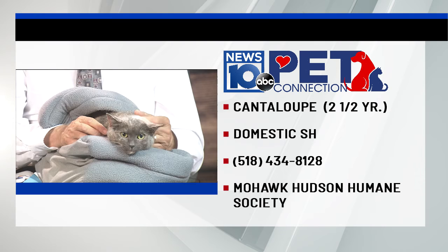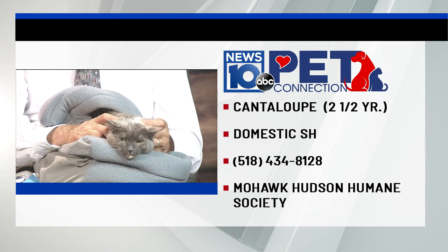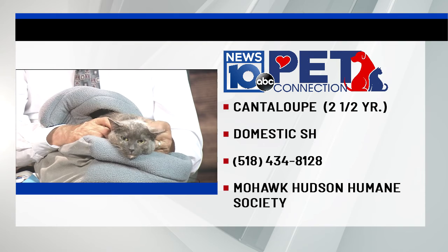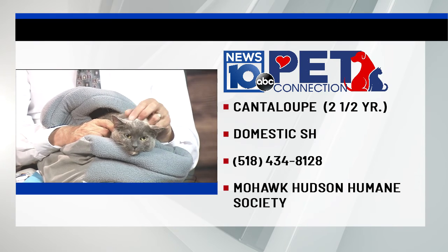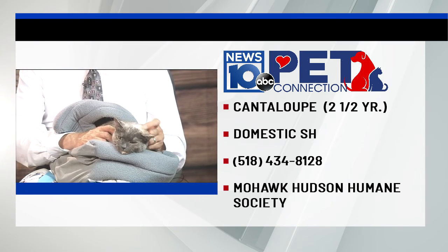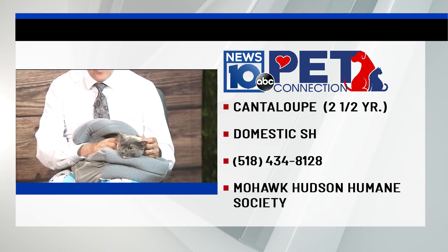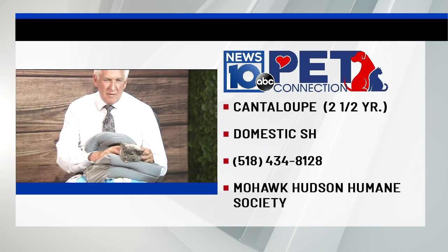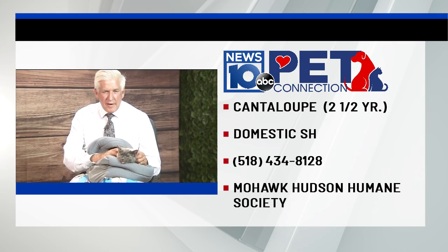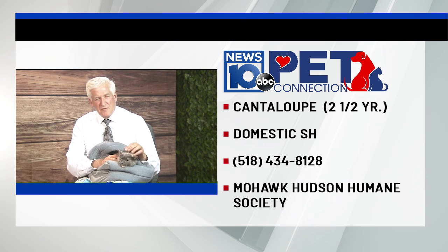Don't you love her hidey house? Oh my goodness, look at that face — I told you she's unbelievable. If you're interested in Cantaloupe — isn't that the nicest name? — we want you to stop by and visit with her. She's at the Mohawk Hudson Humane Society. Their phone number is 518-434-8128. Let's get Cantaloupe adopted! And that's Pet Connection for today.